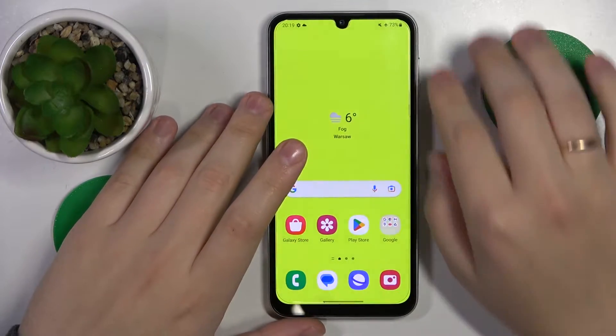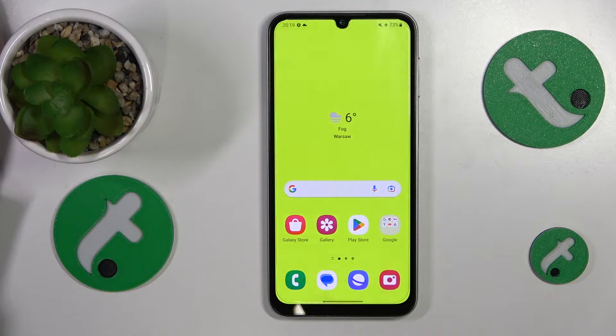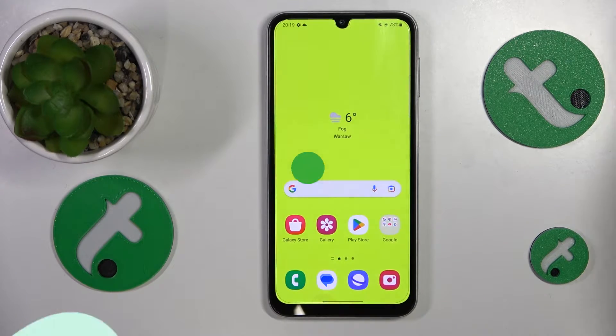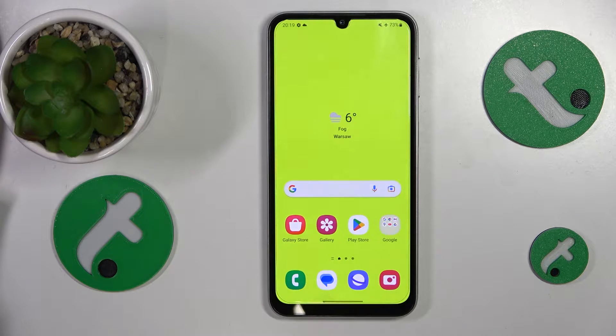This is Samsung Galaxy F34 and today I'll show how you can fix the phone call receptivity issues on this device. So if you are having troubles receiving incoming phone calls on this phone, I recommend that you start by checking if your system is in airplane mode and if it is, make sure to switch it off.